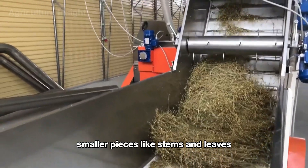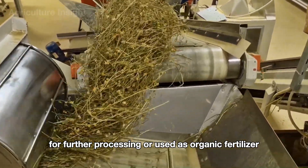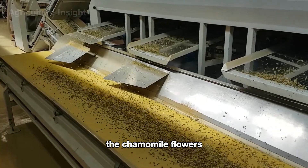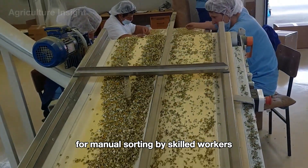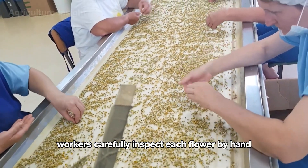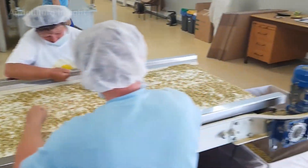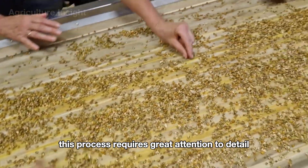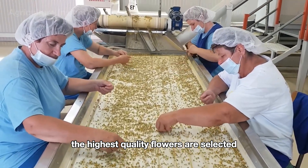Smaller pieces like stems and leaves are sent to a separate compartment for further processing or used as organic fertilizer. The chamomile flowers are then moved onto an automated conveyor belt for manual sorting by skilled workers, who carefully inspect each flower by hand, removing any that are crushed or damaged. This process requires great attention to detail and focus to ensure only the highest quality flowers are selected.